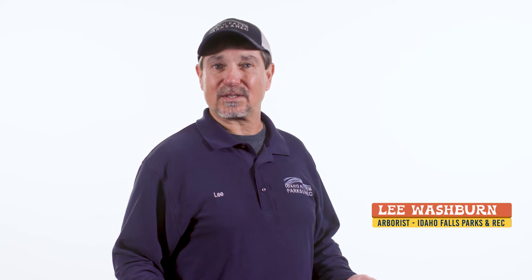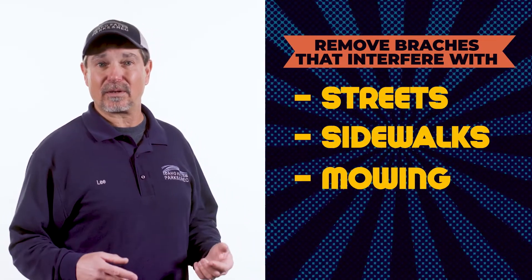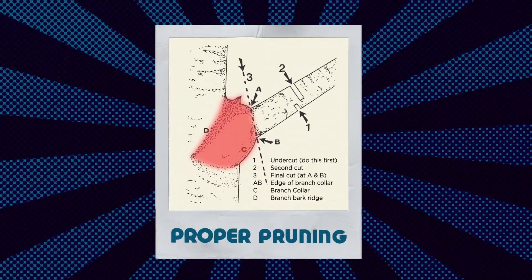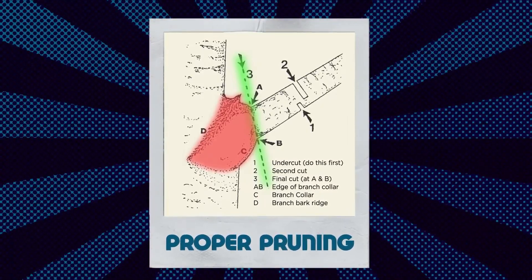Whoa there! Before you start cutting willy-nilly, let's take a look at a few tips from the professionals. Many property owners can safely trim lower branches, but for large limbs and ones that can't be reached safely, please hire a professional. Not you, Bob. Always use the proper tools, and bigger is not always better. You need to remove branches that interfere with streets, sidewalks, and mowing. Prune all broken or diseased branches, and when making your final cut on a branch, cut the outside edge of the branch collar so the tree can seal the wound.